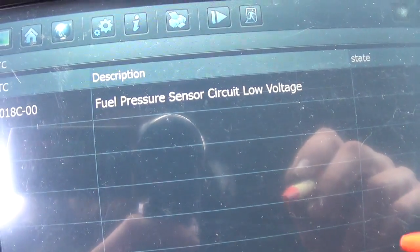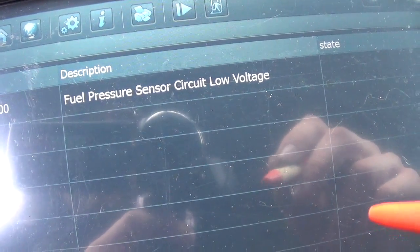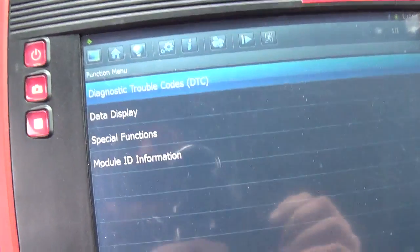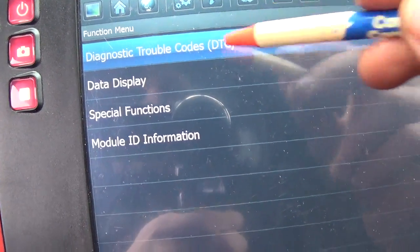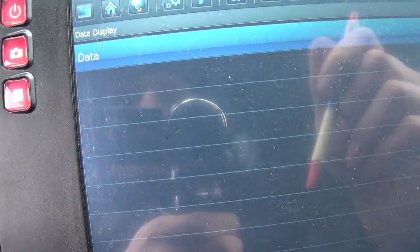P018C — fuel pressure sensor circuit low voltage. Alright, that's a great direction. Let's look up some information and do a little research on this fuel pressure sensor. Actually, while we are still in the FPCM menu, let's take a look at the data.